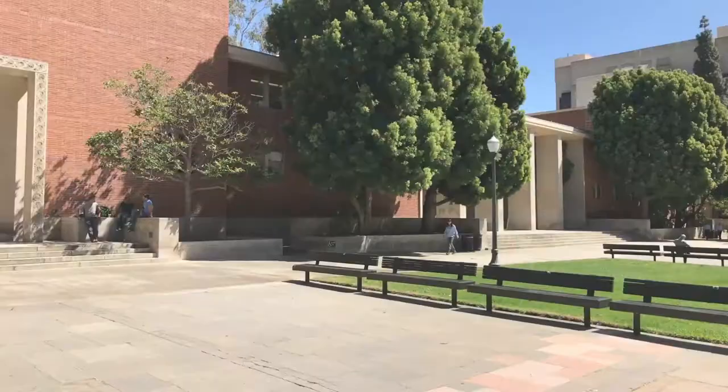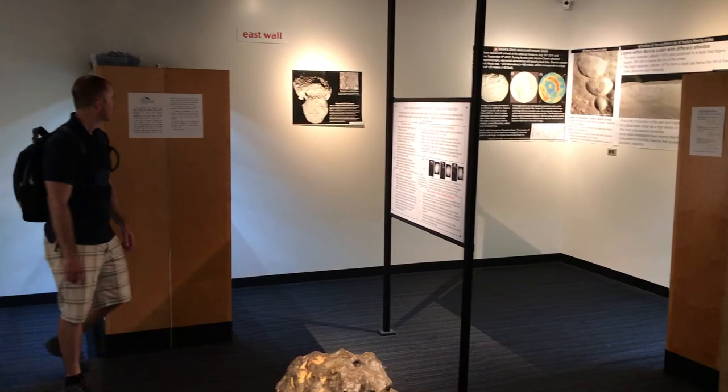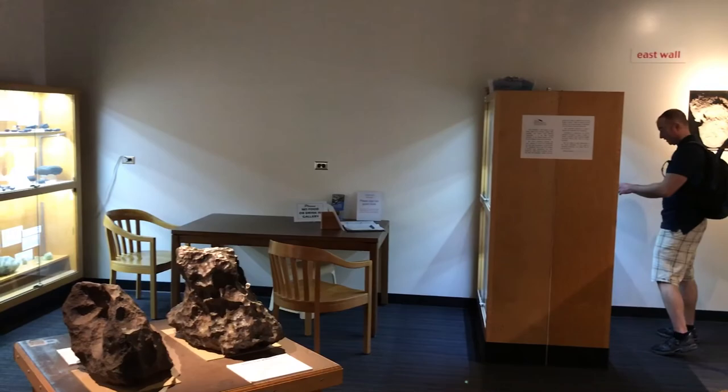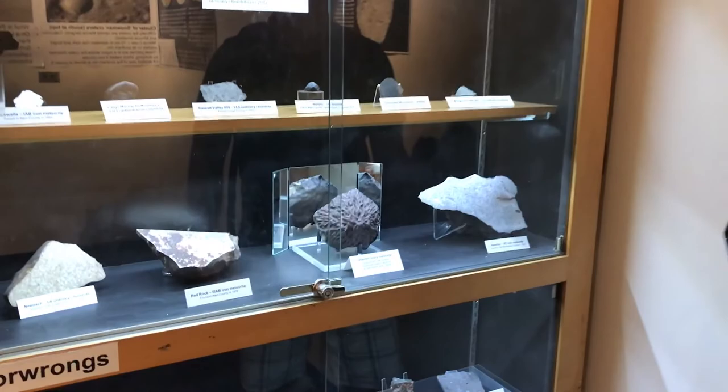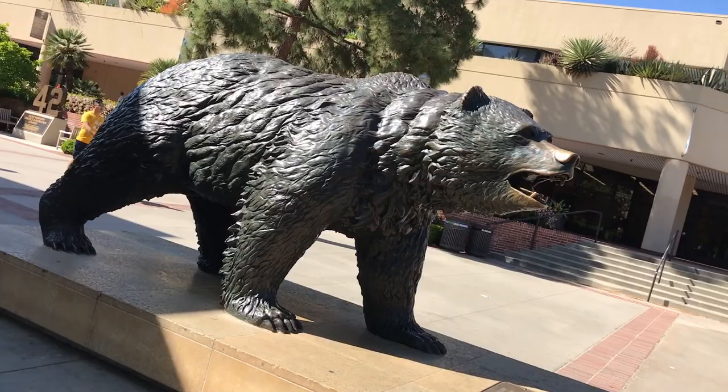Moving on to UCLA to check out three free attractions, and the first one is truly out of this world. Make your way to the geology building, follow the signs to room 3697, and you'll find the UCLA Meteorite Gallery. With over 1,500 meteorites, it's one of the largest collections in the country, with about 100 exhibited in the gallery. Explore it on your own weekdays from 9 a.m. to 4 p.m., or visit on Sundays from 1 to 4 p.m. when it's staffed with volunteer docents.